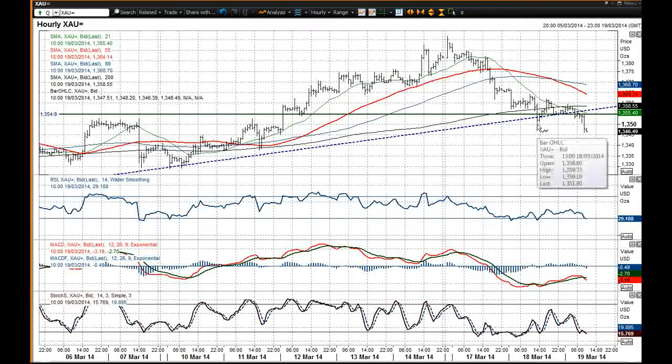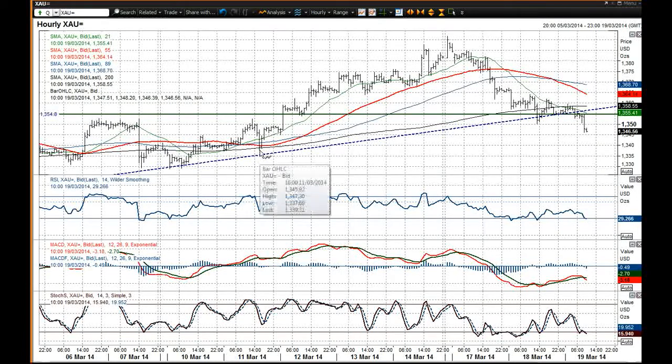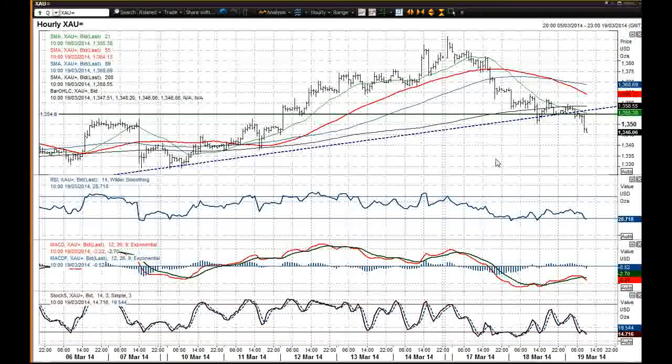Since I've written the morning report, the 13.50 support has been breached, which now suggests that we're going to get a test of that 13.40 — well, 13.37 is the key sort of support band within that — but you've also got this support around 13.45. So just bear in mind those two levels.